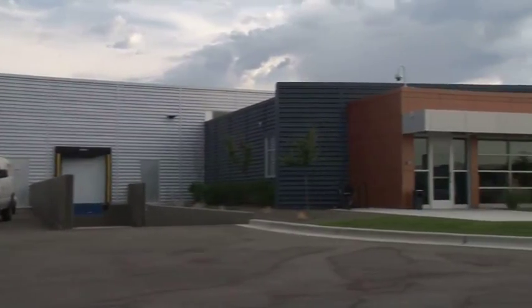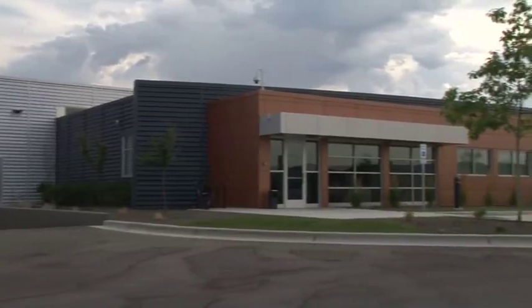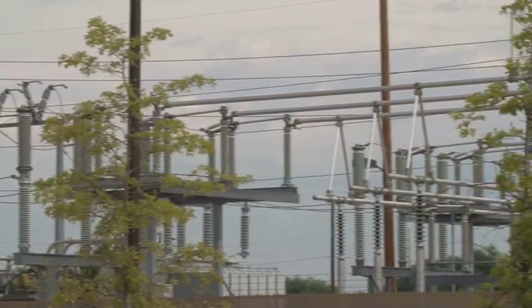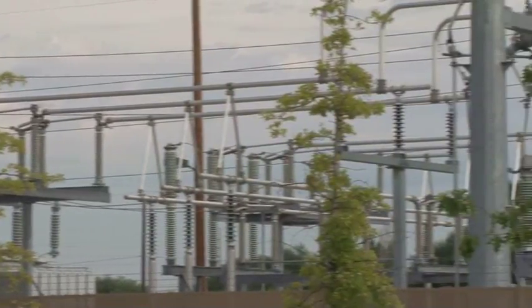The Involta Boise data center is 31,400 square feet. We commissioned in December 2014. Behind me is the Idaho Power Substation, which provides our dual paths into the Boise Involta data center.